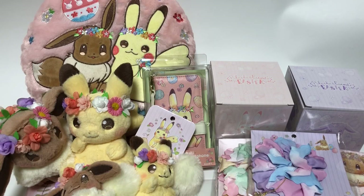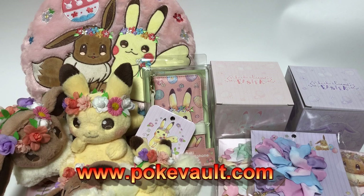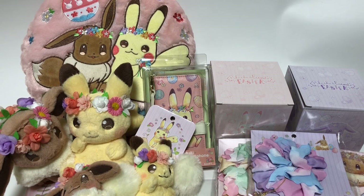Hey everyone, it's Brian with PokeVault.com and today we have the 2008 Pokémon Center Japan Easter Campaign and there is a lot of really cool stuff today. These went on sale — it's the first day of spring break here in Japan so it was insane at the Pokémon Center and some of this stuff sold out in just minutes. Let me just give you a look at what we got today and let's get started.